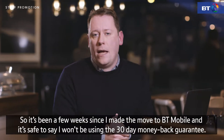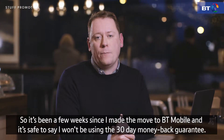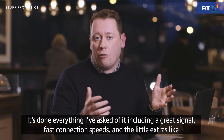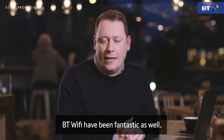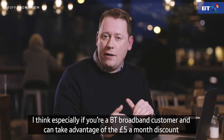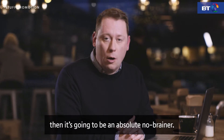It's been a few weeks since I made the move to BT Mobile, and it's safe to say I won't be needing to use the 30-day money-back guarantee. It's done everything I've asked of it — great signal, fast connection speeds — and the little extras like BT Wi-Fi have been fantastic as well. Especially if you're a BT broadband customer and can take advantage of the £5 a month discount, it's going to be an absolute no-brainer.